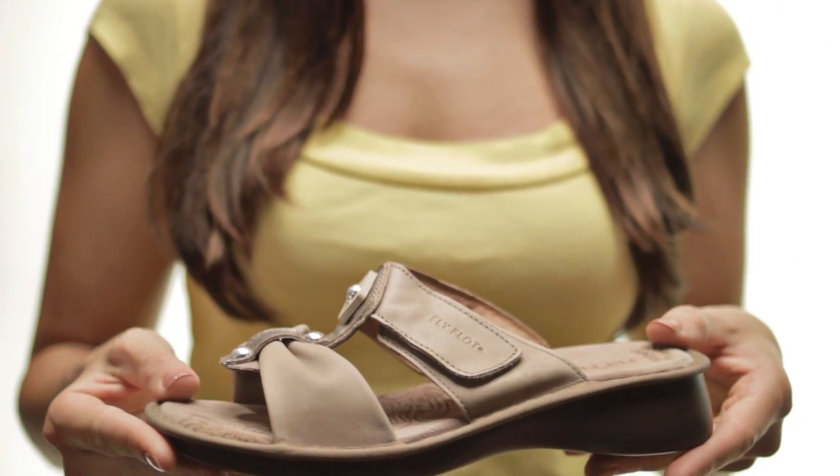while the polyurethane sole keeps your steps light and secure. For an everyday sandal, slip on the Caspian by Flyflat.